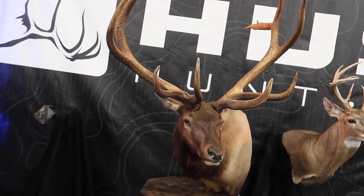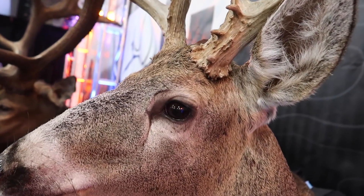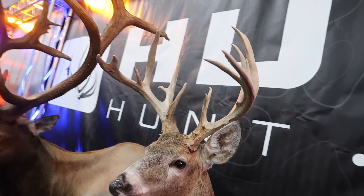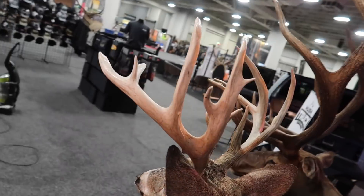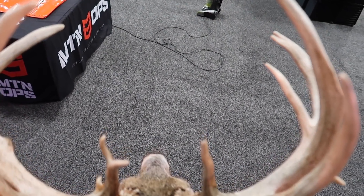We have the fireball — we brought him. Surprisingly, a lot of people every year at the Hunt Expo will ask if we're bringing the fireball. We had it in Portland and decided to bring it as well. And of course my Kansas whitetail — really cool buck. This is probably my favorite view of this thing from right here.